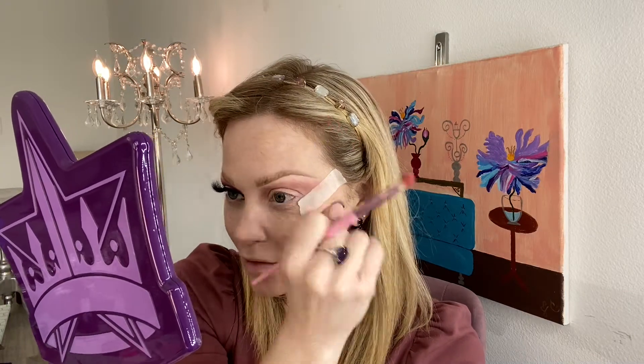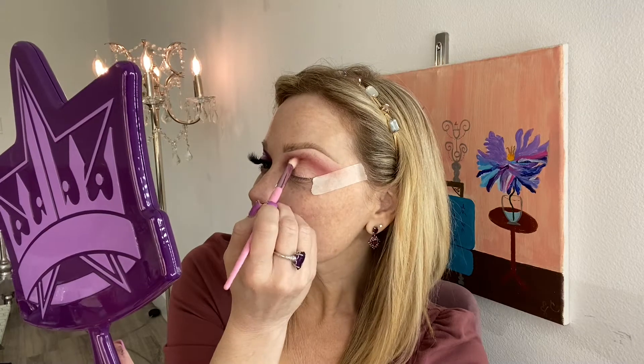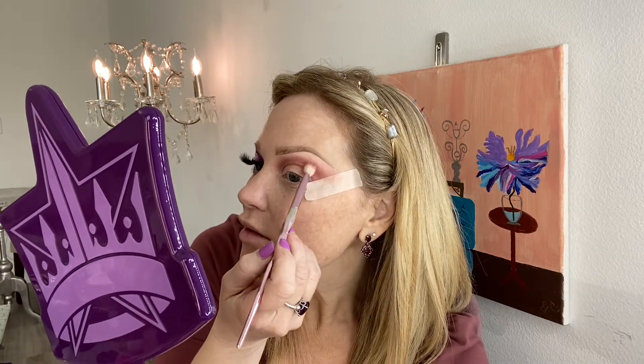Then take Royal Pain on a JS 6 and go a little bit deeper into the crease with Royal Pain. To start working on a gradient to add the purples and cools in, grab the brush you used with Cake Mix and blend Cake Mix and Royal Pain together to buff that out.